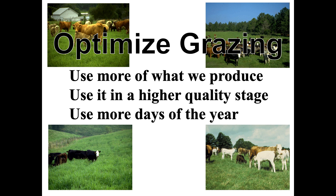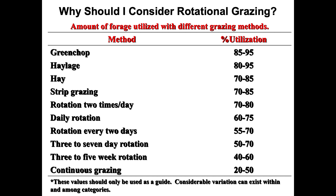We're going to talk about optimizing grazing: using more of what we produce, using it at a higher quality stage, using it more days of the year. I'm going to go through a whole list of different ways that improved grazing practices can improve your operation. One is utilization — talking about how much is out there versus how much the animals are actually consuming.